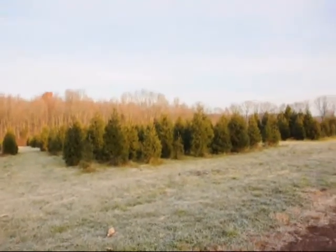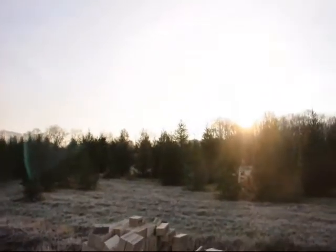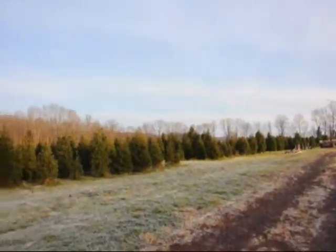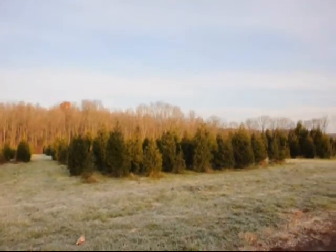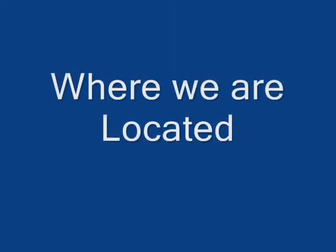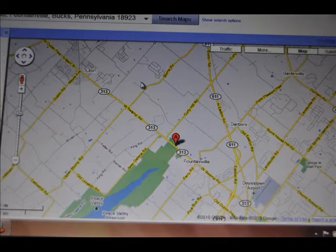These are some of the fields where you can come and select your own tree and cut it with a saw. We have saws for you to use. Give us a call at 215-651-8329 to get your own Christmas tree — cut your own. We are located in Bucks County, PA, between Allentown and Philadelphia on Route 313.